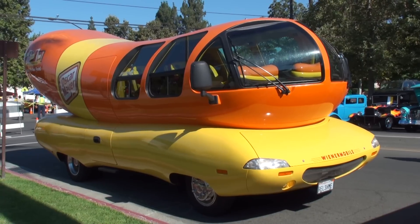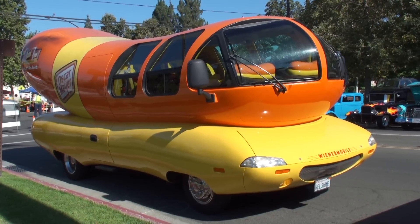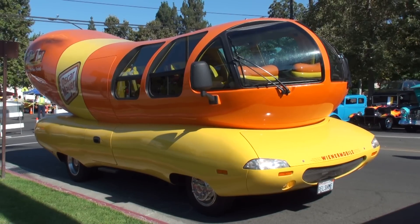We're here at the San Dimas car show, and you never know what's gonna show up here. With me is Cookout Kelly. We're glad to be here today in San Dimas, and Kelly, you brought out your Wienermobile. Tell me about the Wienermobile.